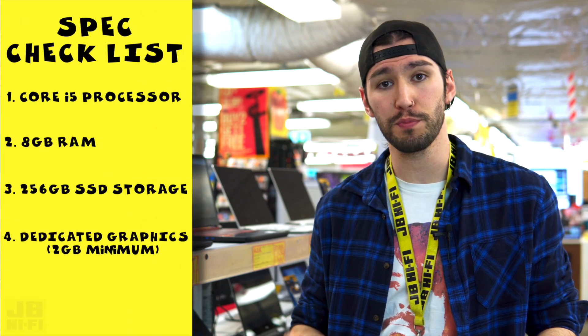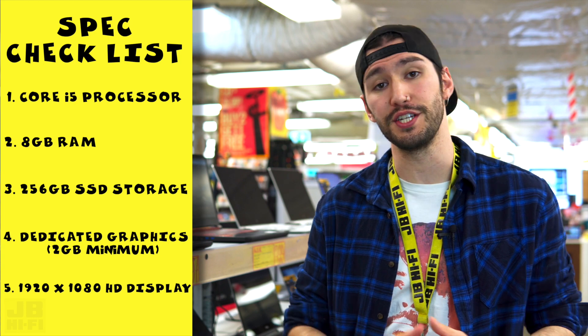Last up, we have the display. The display is very important because you've got to be staring at it for five or six hours a day. A full HD display will go a long way and be much easier on your eyes.